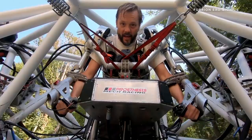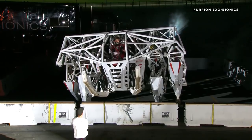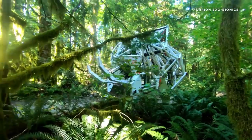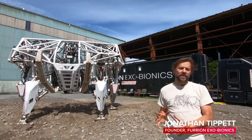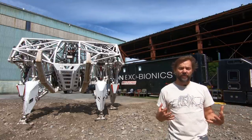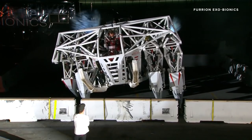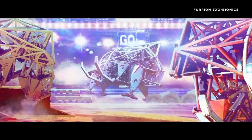Jonathan Tippett is the co-founder and chief test pilot at Furion Exobionics, and he's been working on this giant mech since 2010. He says they've built the world's first and only real high-performance large-scale exoskeleton — none are as powerful and dynamic as this one. He hopes that Prosthesis marks the start of an entirely new sport: mech racing.